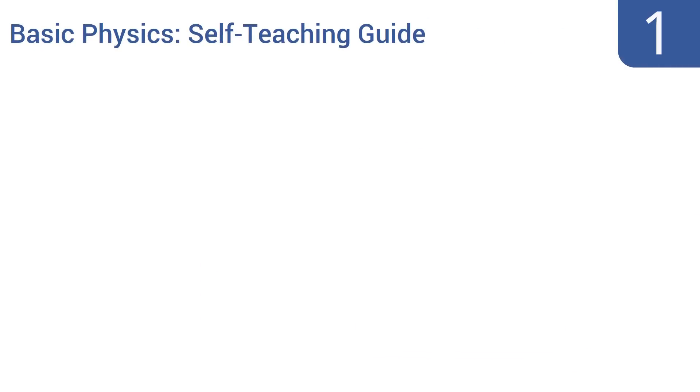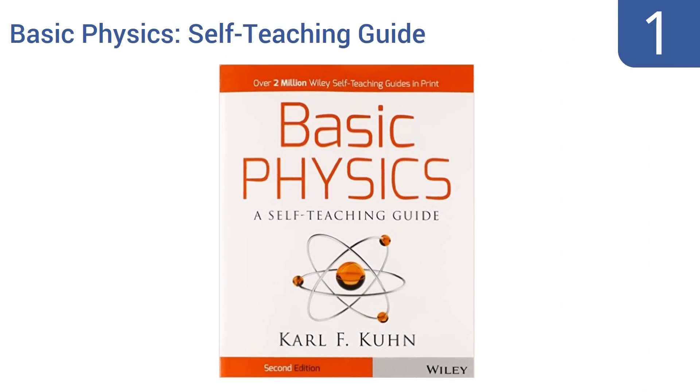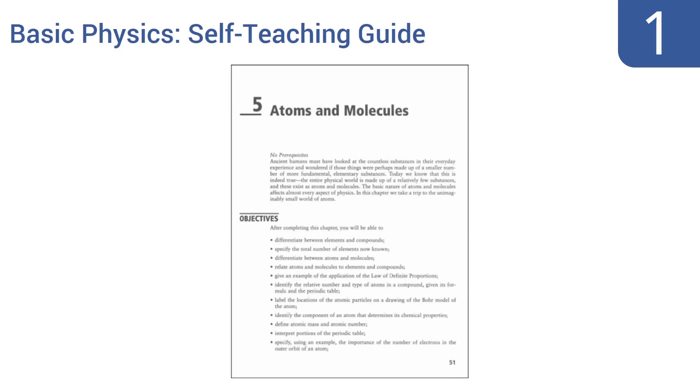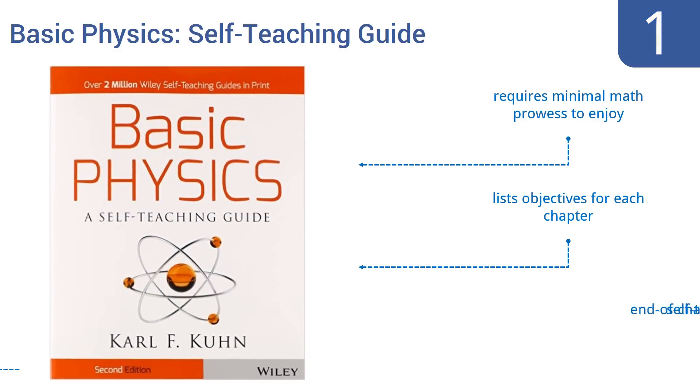Coming in at number one on our list, the most striking thing about 'Basic Physics: Self-Teaching Guide' by Carl F. Kuhn has nothing to do with force or gravity, but rather with the fact that it costs less than $15. This easy-to-read book is a great primer for anyone interested in advanced physics. It lists objectives for each chapter, has end-of-chapter self-tests, and requires minimal math prowess to enjoy.